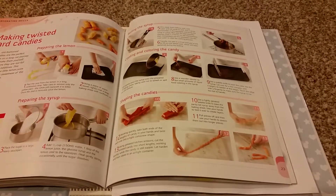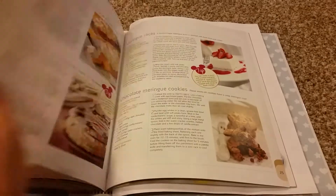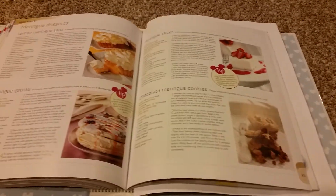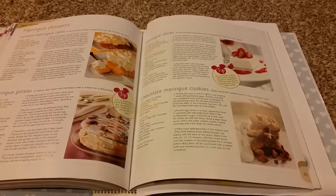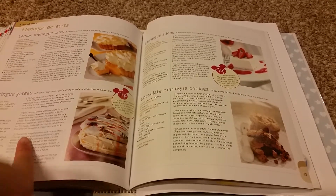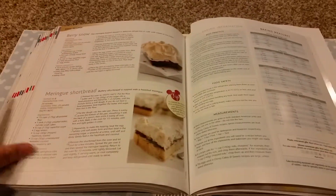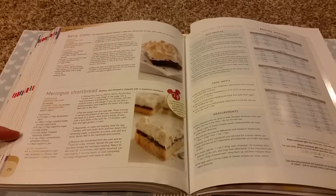The tutorial is on making Twisted Heart Candy. This is a Meringue Desserts section with Lemon Meringue Tarts, Meringue Chateau, Meringue Slices, Chocolate Meringue Cookies, Berry Snow, and Meringue Shortbread.